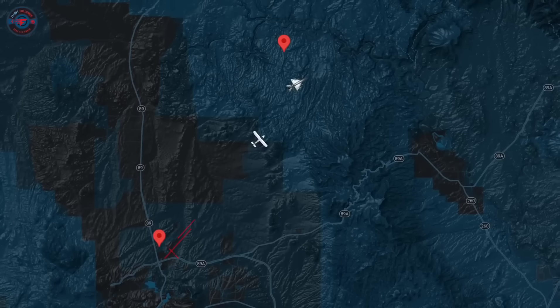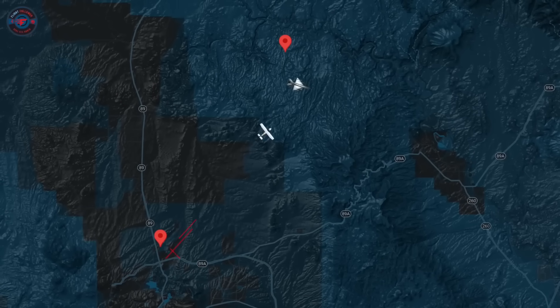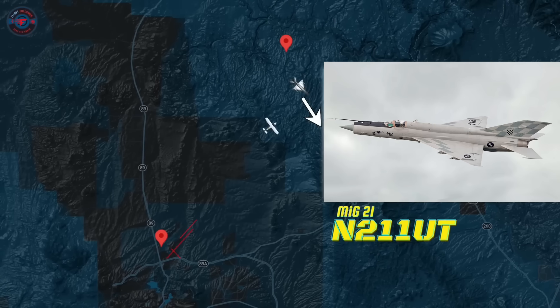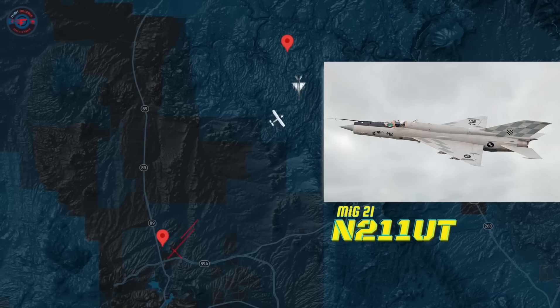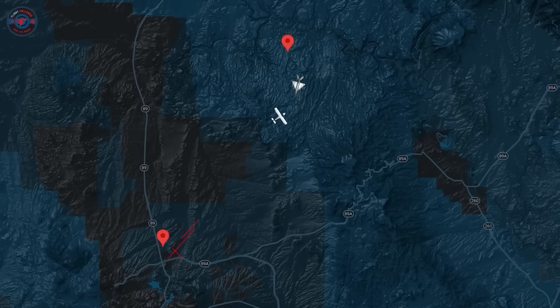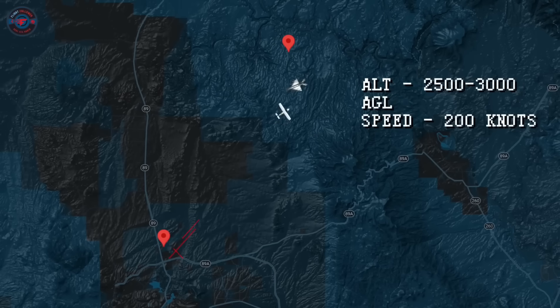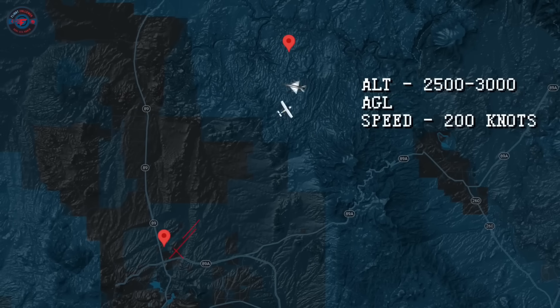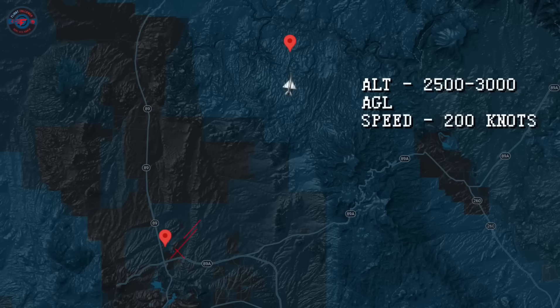The flight, operating under Part 91 regulations, had a specific purpose: to capture aerial photographs of a MiG-21 fighter jet, November 121 Uniform Tango. Before the flight, the pilots of both aircraft had discussed the flight plan, agreeing on a minimum altitude of 2,500 to 3,000 feet above ground level, and a minimum airspeed of 200 knots. Importantly, this was not intended to be a formation flight, and no minimum separation distance was established.